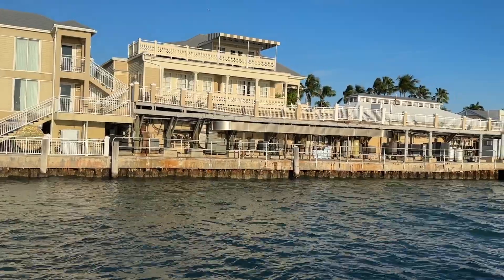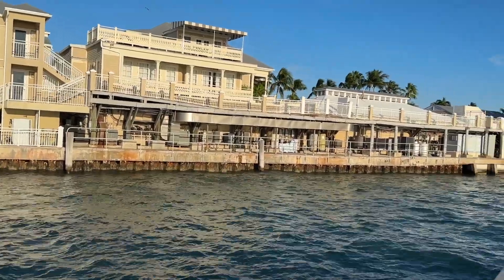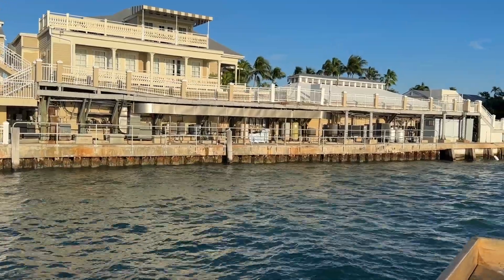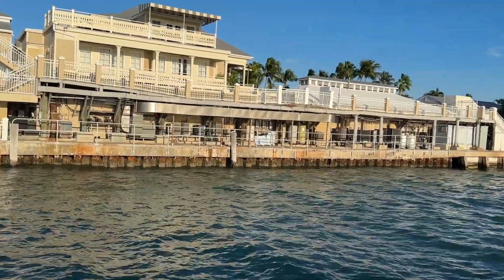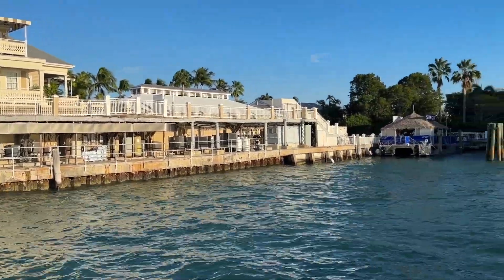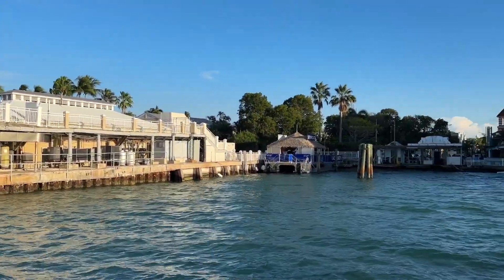It's a three-bedroom, two-bathroom, 1,200-square-foot concrete house on Upper Sugarloaf. It's being offered at $809,999. For those of you familiar with Upper Sugarloaf, it's just about one block behind the Sugarloaf School.